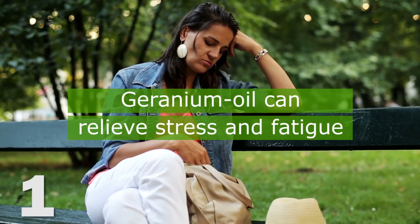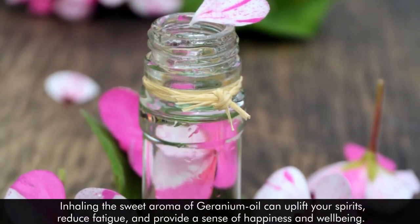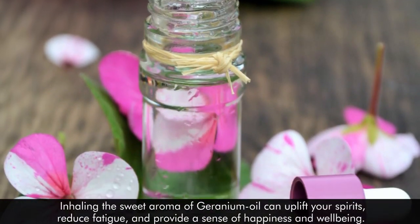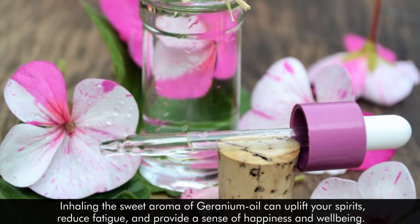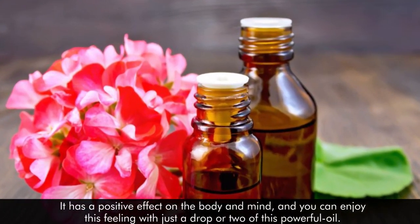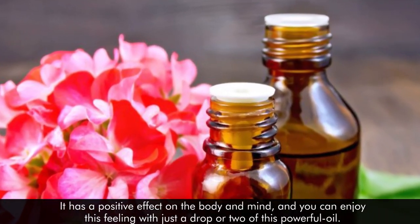1. Geranium oil can relieve stress and fatigue. Inhaling the sweet aroma of geranium oil can uplift your spirits, reduce fatigue, and provide a sense of happiness and well-being. It has a positive effect on the body and mind, and you can enjoy this feeling with just a drop or two of this powerful oil.